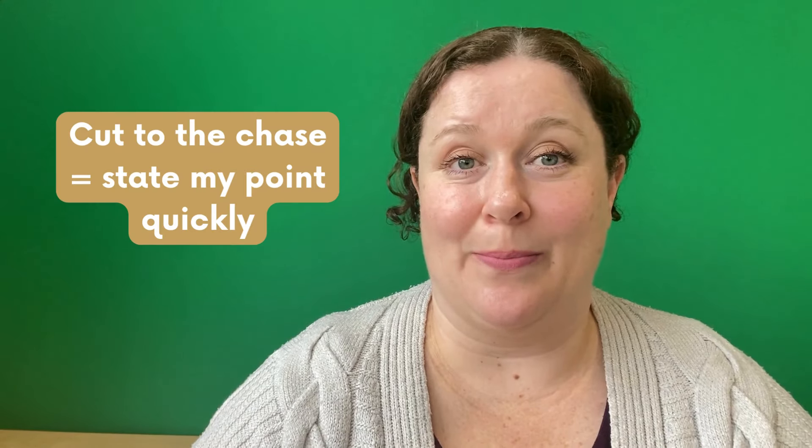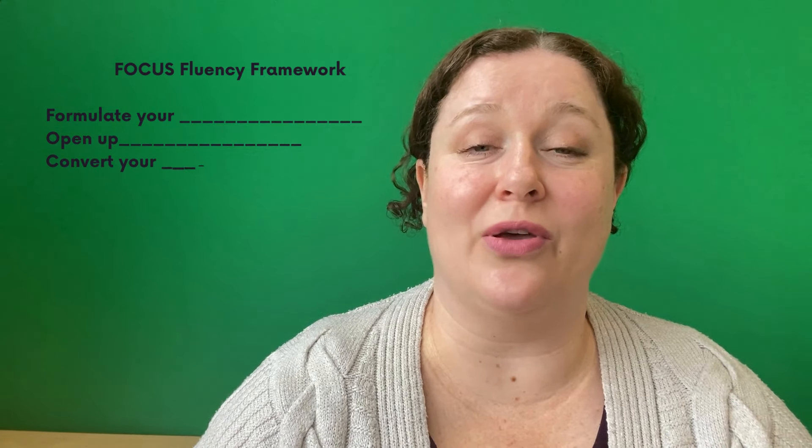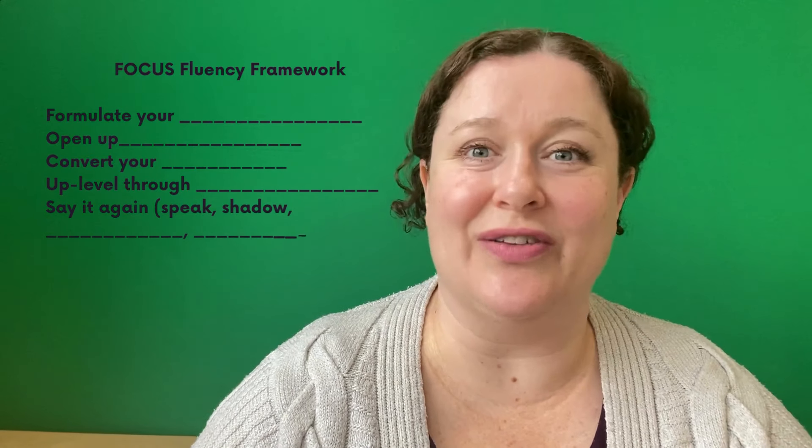Stay tuned. In this video, I'm unveiling the secret to overcoming these challenges and unlocking advanced English speaking fluency like never before in just around 15 minutes a day. No joke. I'll cut to the chase and tell you now — the secret to achieving English speaking fluency is structure.